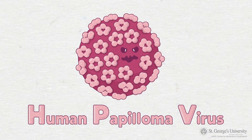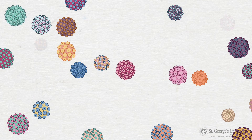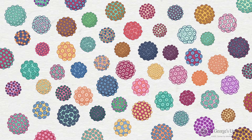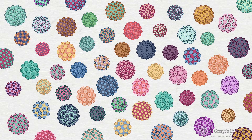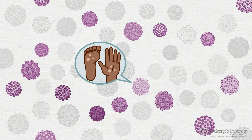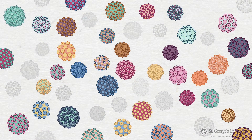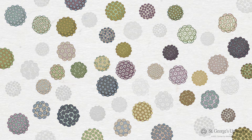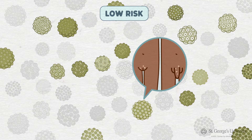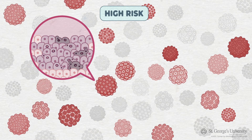Exposure to HPV is a critical factor for developing cervical cancer, so let's discuss it in more detail. There are over 100 types of HPV. Not all cause serious health problems. In fact, many do not cause symptoms and go away on their own. Some strains infect the outer layers of the skin, causing warts on the hands and feet. Other strains of HPV affect the genital area and can be categorized as either low-risk or high-risk. The low-risk HPV strains cause genital warts, which are not cancerous. However, high-risk HPV infections occasionally progress to cancer.